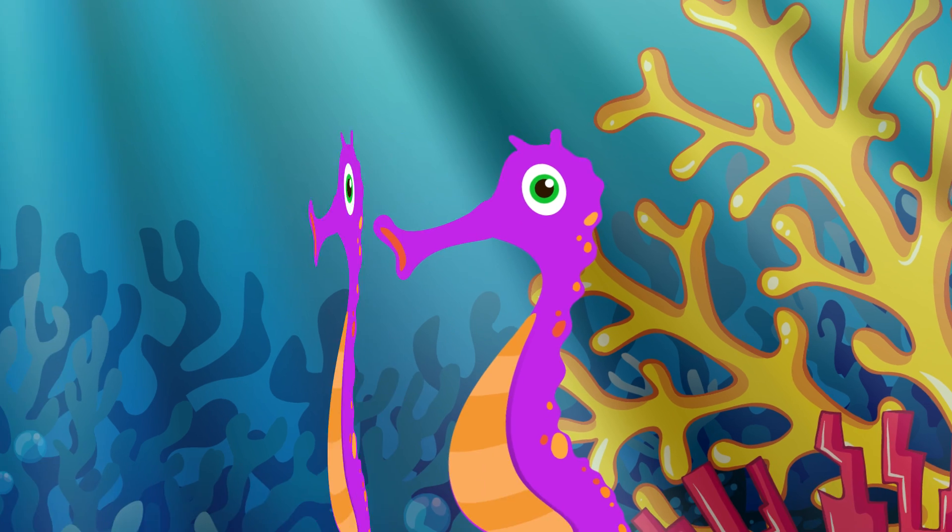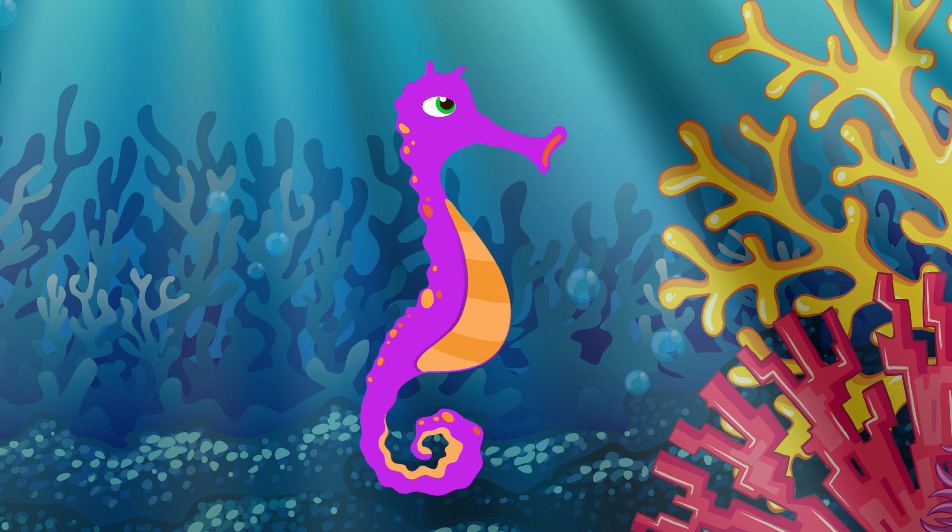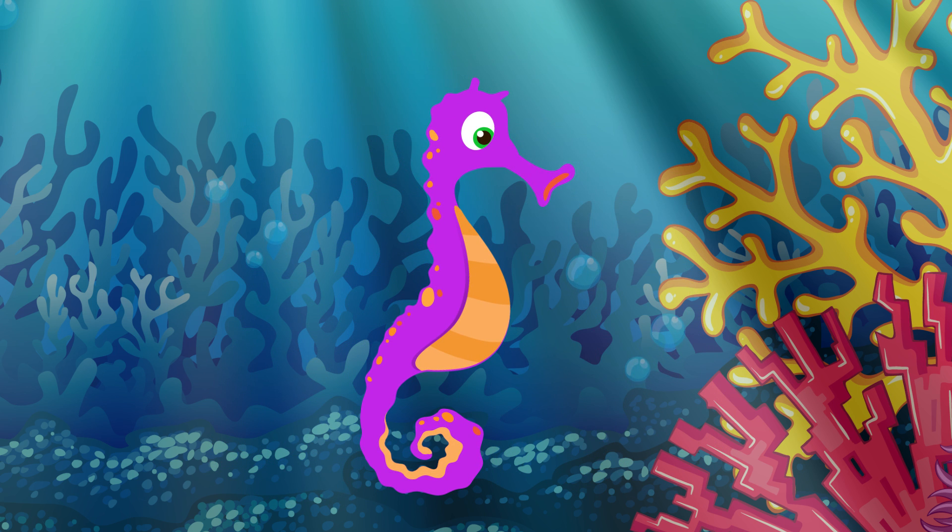Seahorses have excellent eyesight, and their eyes are able to work independently on either side of their head. This means they can look forwards and backwards at the same time, which is particularly useful as they hunt for food by sight.